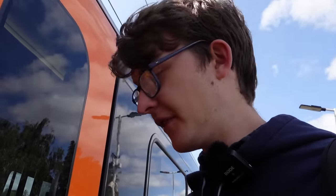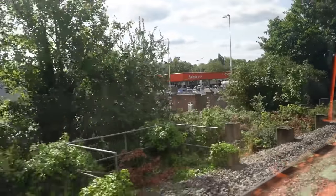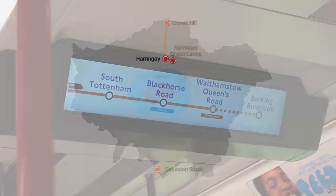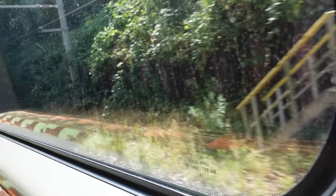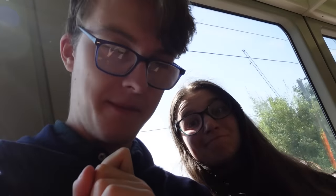Here is our chauffeur to take us to Wanstead Park. Next station: South Tottenham. We don't even really remember what this line is even supposed to be called now. It's the Goblin — it's always the Goblin to us. Apparently it's the Suffragette line. I'll have a fun time memorising these.